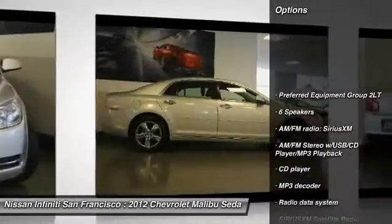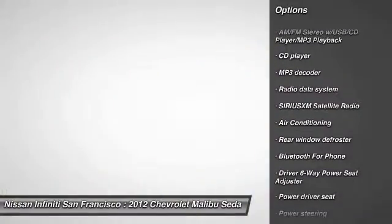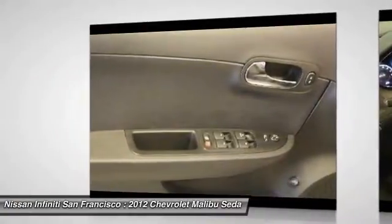Traction control, remote engine start, dual airbags, air conditioning, power steering, alloy wheels, four-wheel disc brakes, center armrest, security system, compass. Come see the car for yourself.